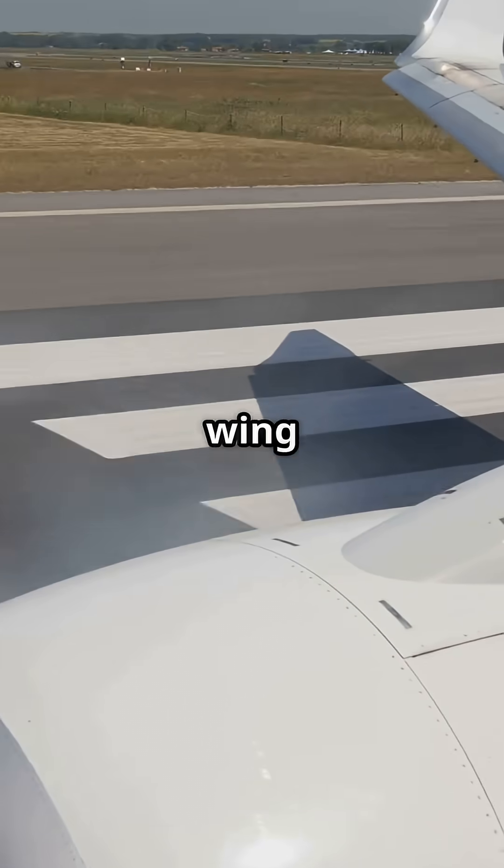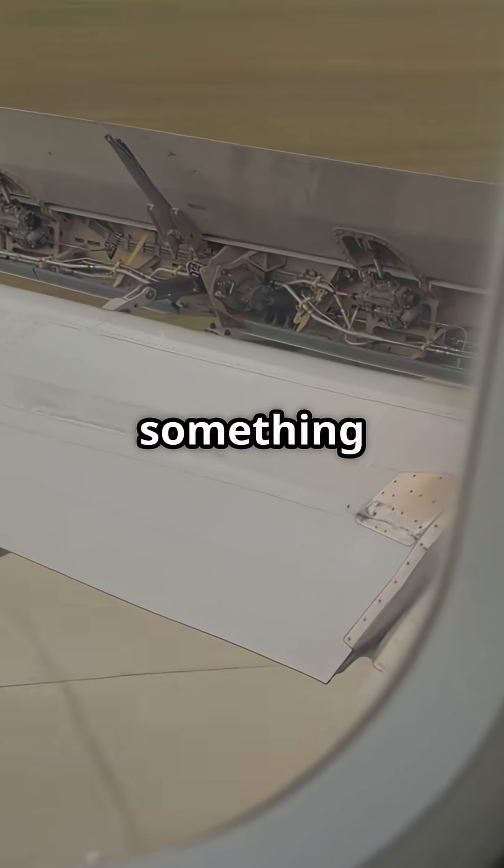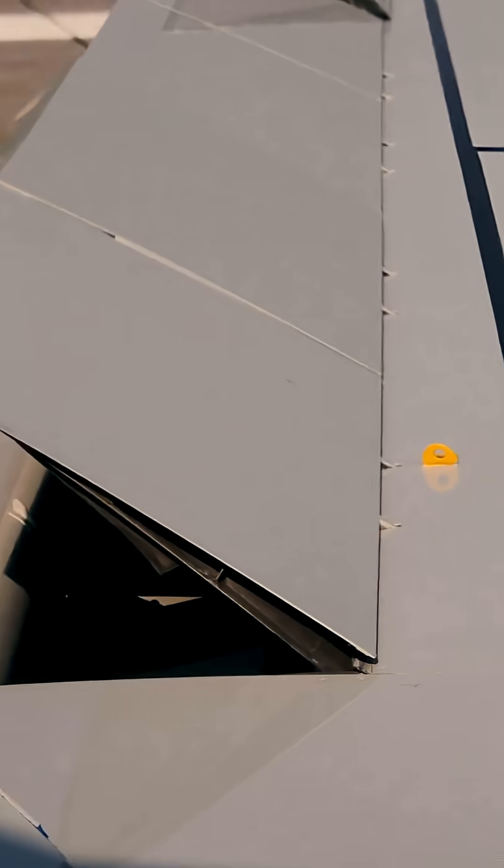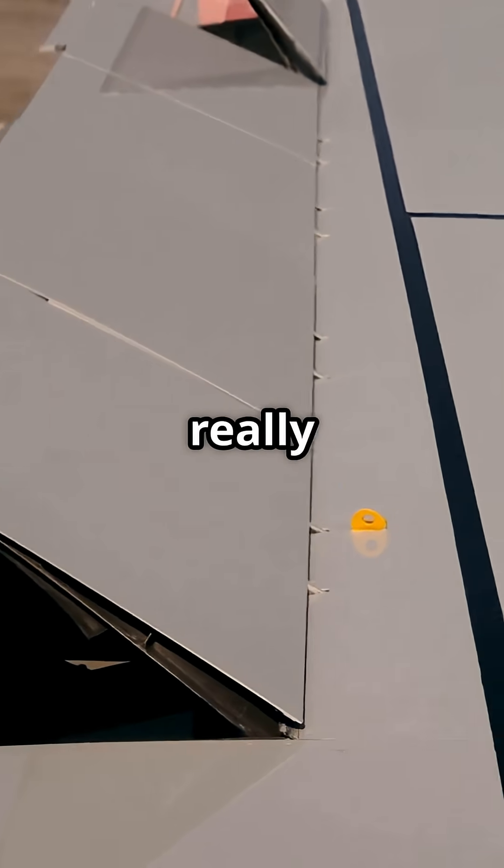Exposing the truth behind that wing hiss — is it something to fear, or a sign everything's working perfectly? Let's break down what you're really hearing.